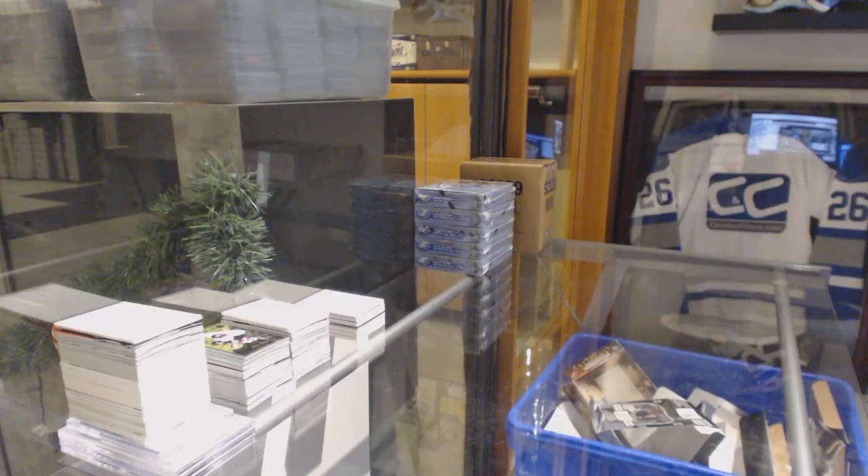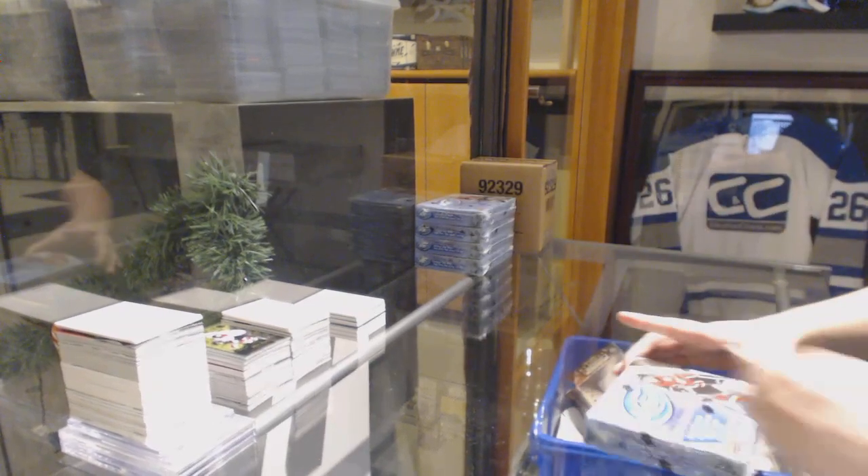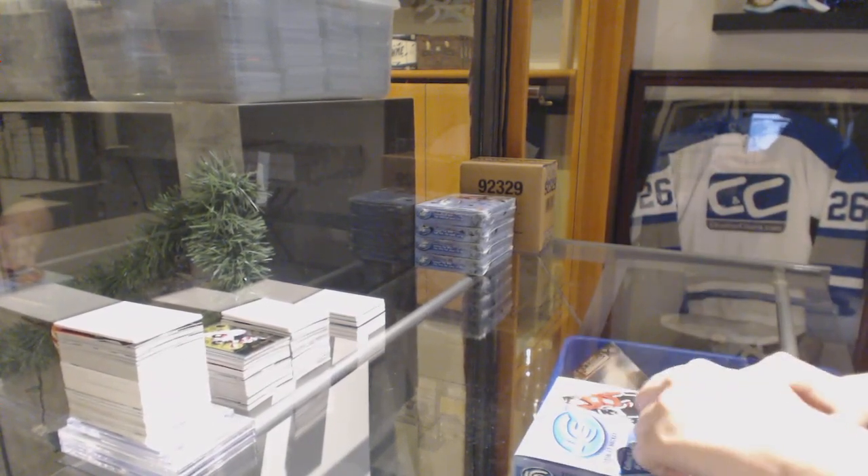Starting off the group break, number 10,401. We've got the 2016-17 Upper Deck Ice 5-box break. Best of luck, everybody.